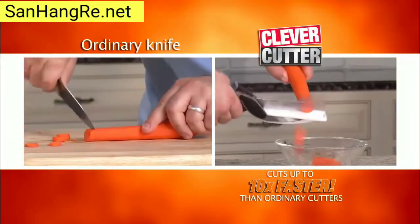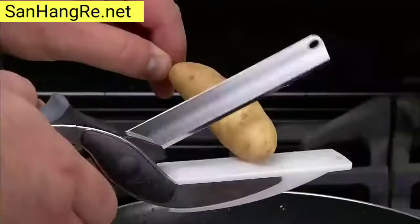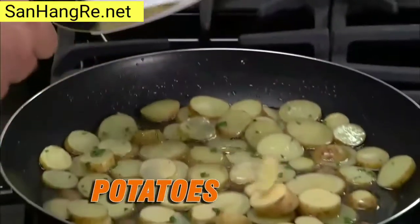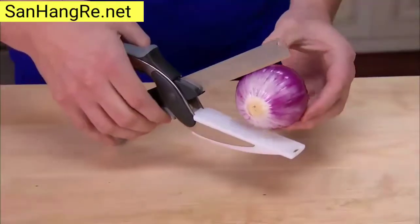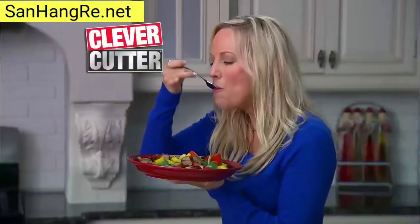Just look at the difference. Quickly chop an entire Cobb salad. Slice pepperoni and cheese with peas. Cut potatoes for hash browns for a quick, easy breakfast. Cut onions so fast you won't shed a tear. Quickly slice spicy sausage and peppers for a divine dish.